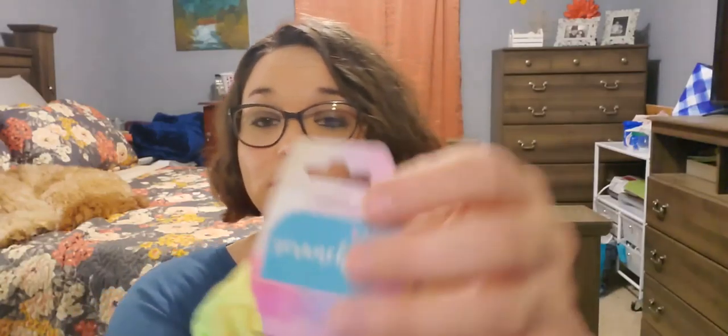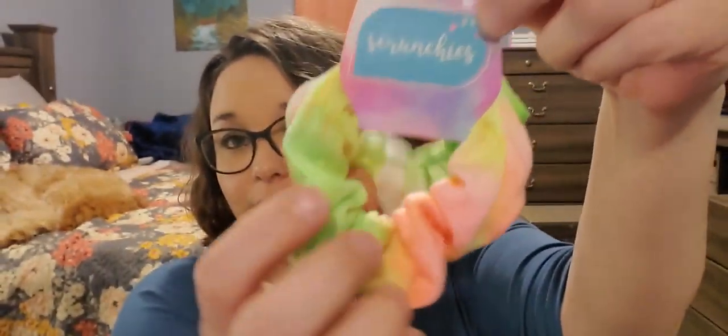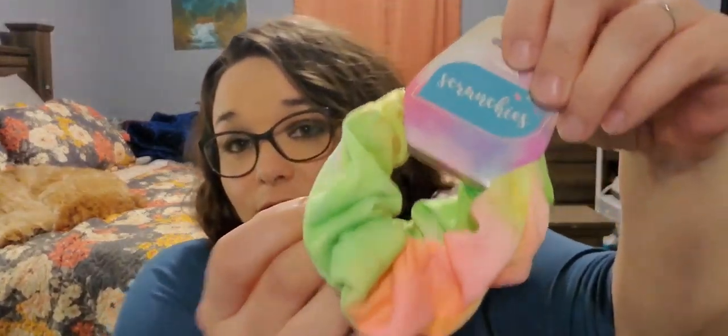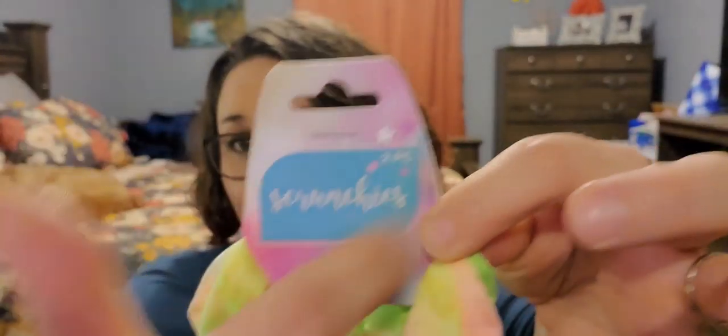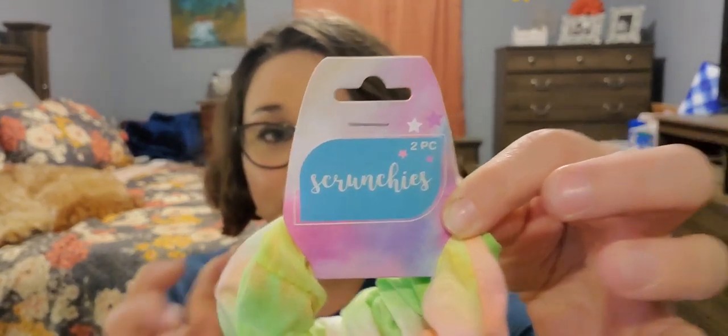This is a two-pack of scrunchies — look at these tie-dye scrunchies! They had a couple different variations but I just picked this one, it was the first one on the hook. My daughter doesn't care, she just loves scrunchies and tie-dye — perfect. They are soft, they're really soft.